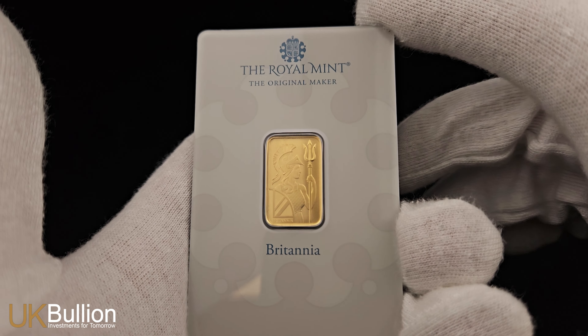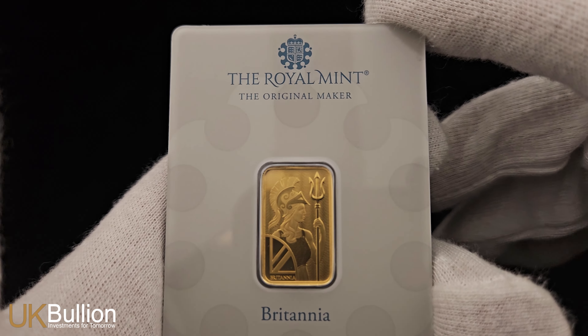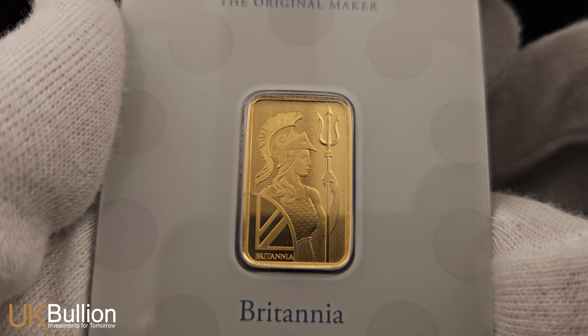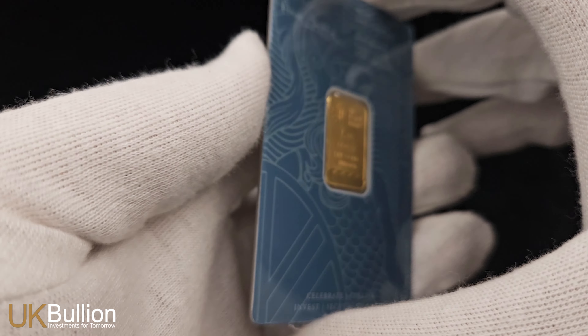These bars are supplied in sealed packaging, making them an attractive addition to any collection. The front features a stylized Britannia with shield and trident in hand, symbolizing strength and integrity. On the reverse, you'll find the Royal Mint logo, a unique bar serial number, and confirmation of weight and purity.